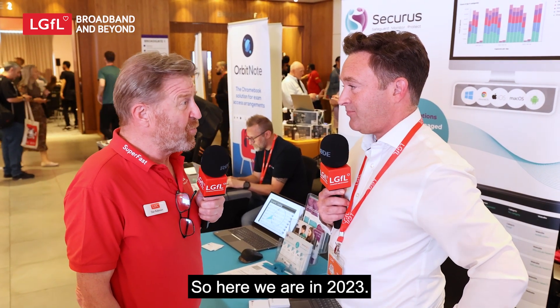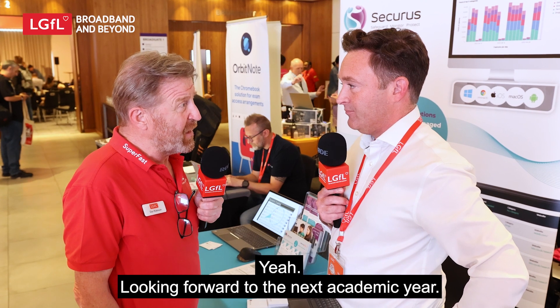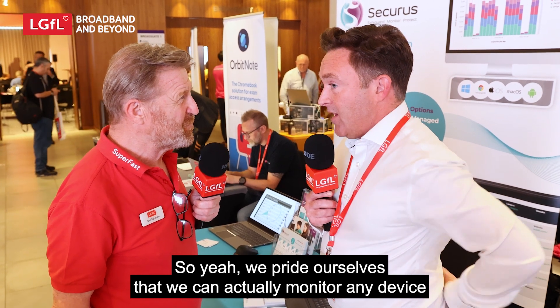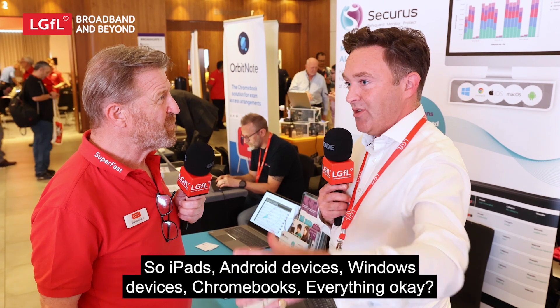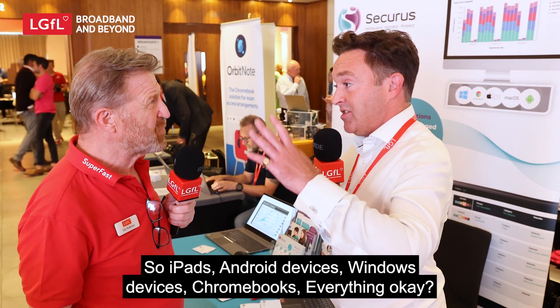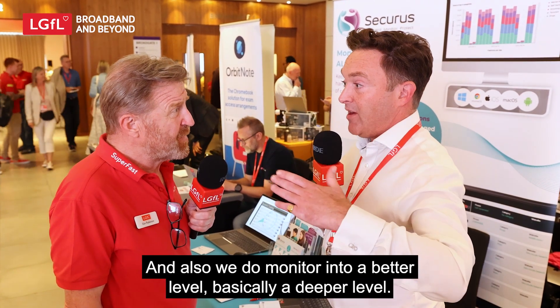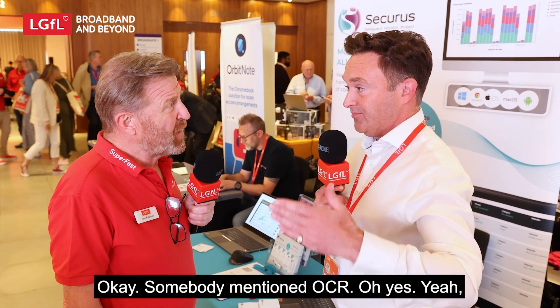Here we are in 2023, looking forward to the next academic year. We pride ourselves that we can actually monitor any device connected to the school network — iPads, Android devices, Windows devices, Chromebooks, everything. And we also monitor to a deeper level than some others.